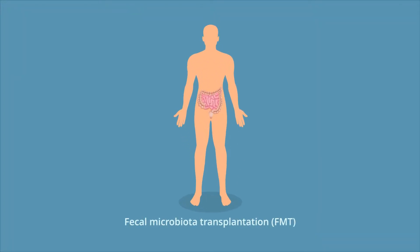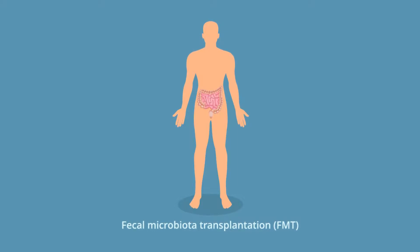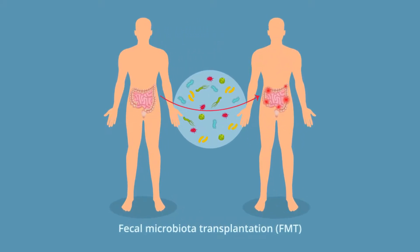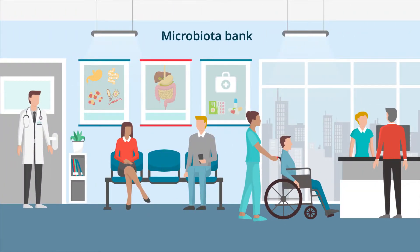Fecal microbiota transplantation, also called FMT, is an acclaimed alternative treatment for Clostridioides difficile infection. There are several fecal microbiota banks that provide donor feces for this treatment.